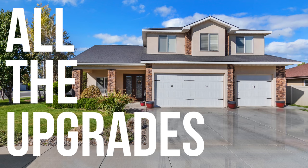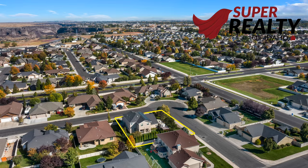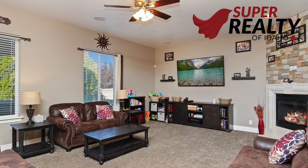All the upgrades. This house has everything you're looking for. It's located in the northwest part of Twin Falls. It's a four-bed, two-and-a-half-bath home with over 2,900 square feet.